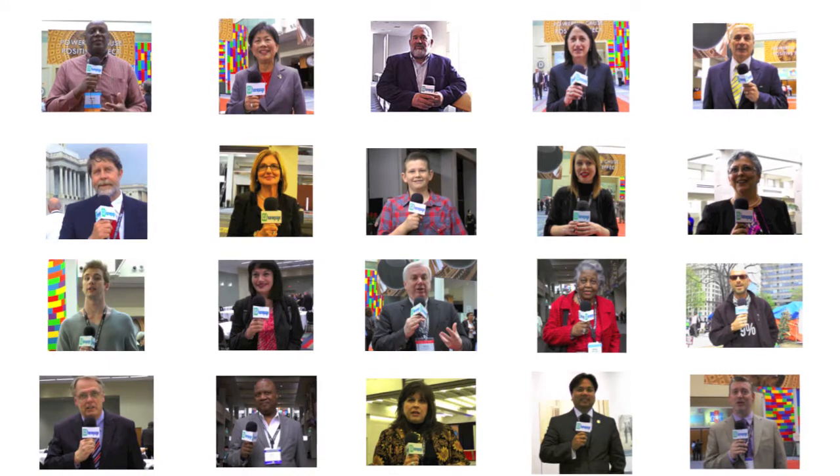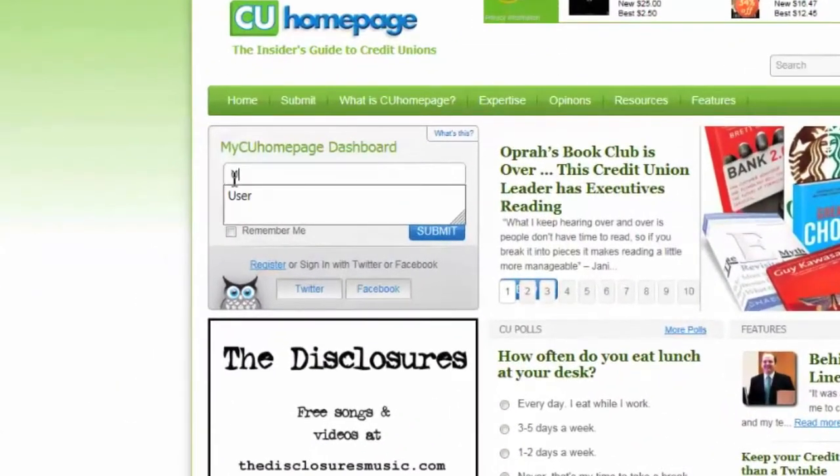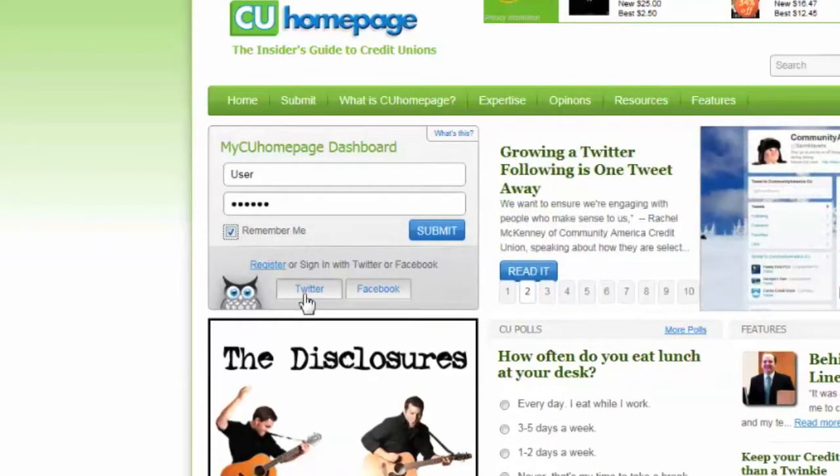Developed as a credit union insider's passion project, CU Homepage is maintained by professional editors. Not only does CU Homepage aggregate the information you need to know, but it's a place to discover stories which will broaden your thinking. Every time you open your dashboard, CU Homepage automatically updates to provide you with a fresher perspective.